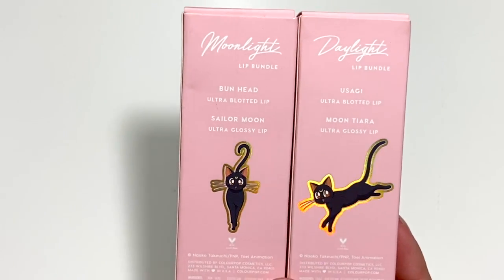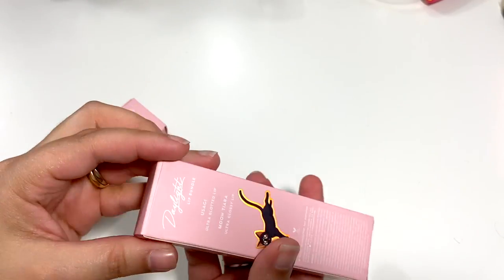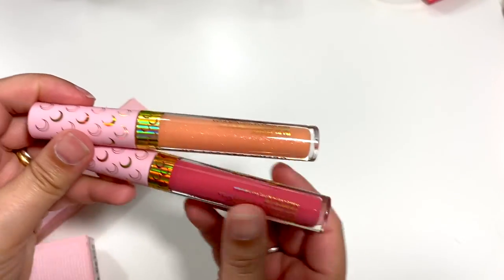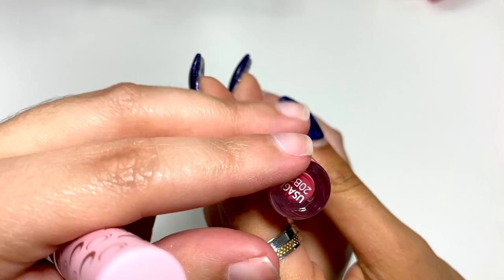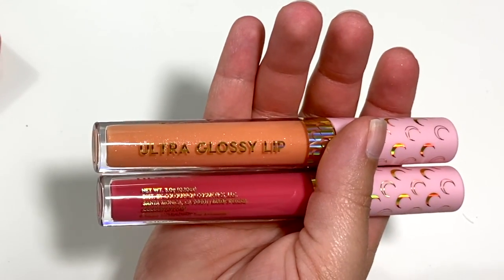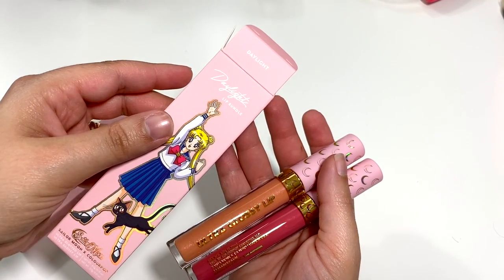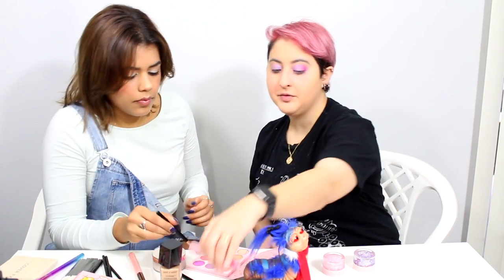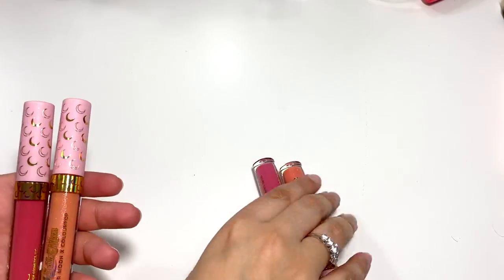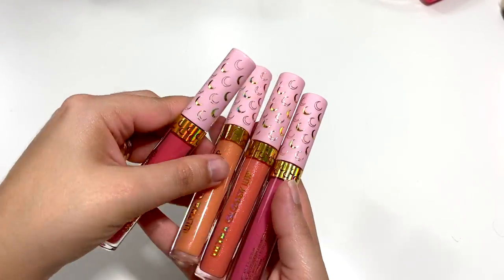Moon Tiara for a lip though — her actual tiara is gold. It's going to look weird as a peach/beige lip color. These are the Ultra Blotted Lip products. They look extremely similar — this is like a Kylie lip kit situation where you put out different colors but they're all essentially the same. I can see this is slightly darker pink and this is slightly darker peach, but you could have tried harder.